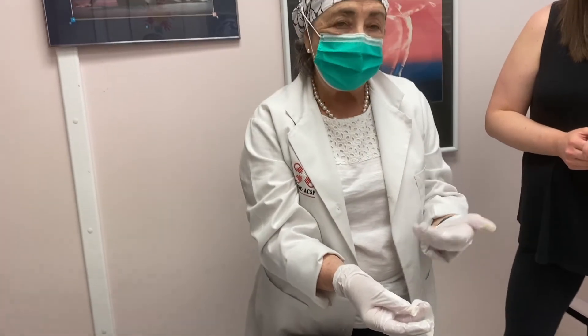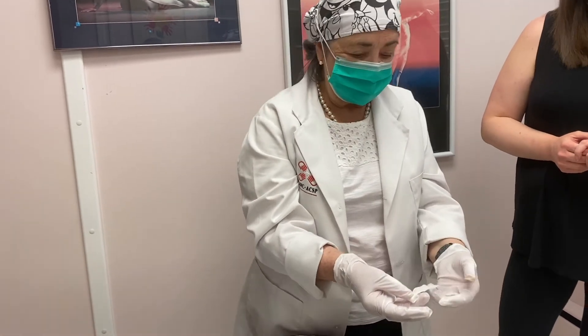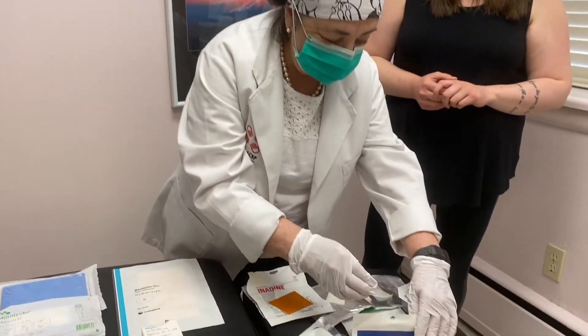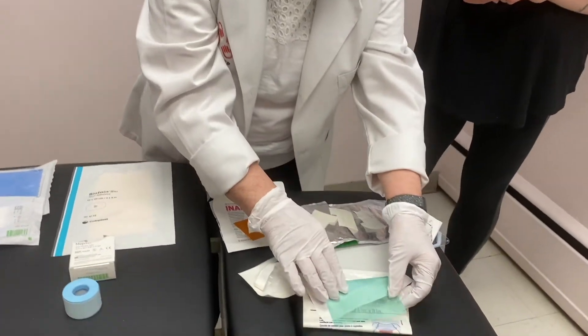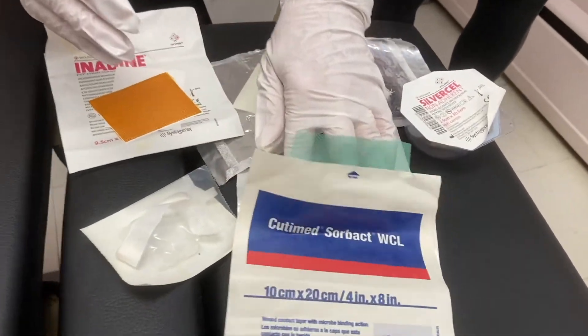It's great for putting underneath the breast or in the gluteal fold, and it tends to stay in place. And then there's a product called Sorbac, which again takes and destroys the bacteria within the dressing.